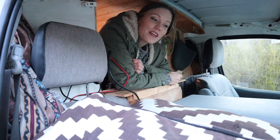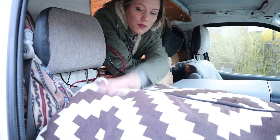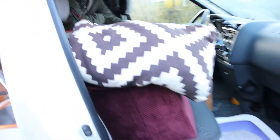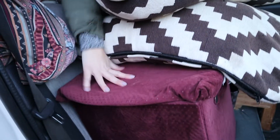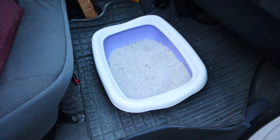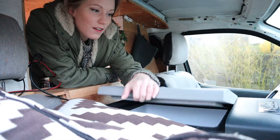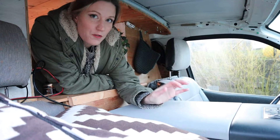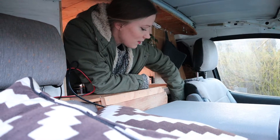Here in the front we always have some stuff that we move from the back when we stop — pillows, a box that doubles as a seat and is full of food, and the cat's litter box on the floor. We also have our fridge here in the front — a 15-liter compressor fridge — and some storage behind the seat for window covers and different things.